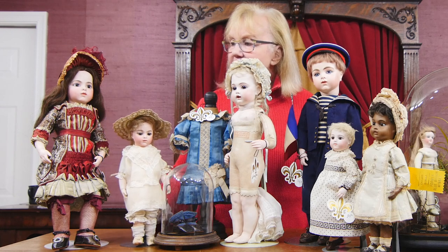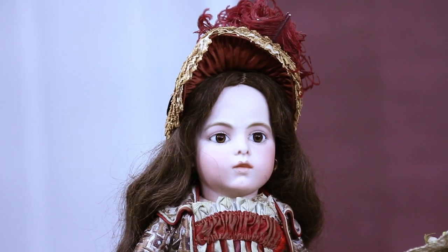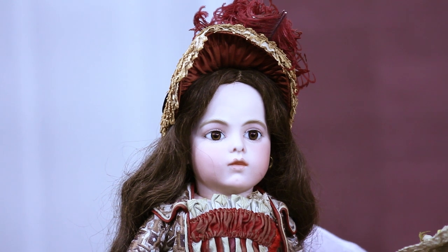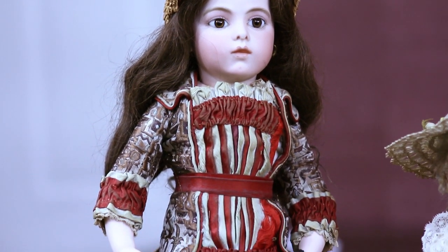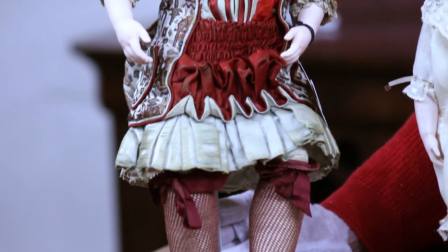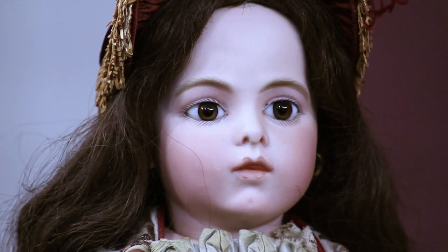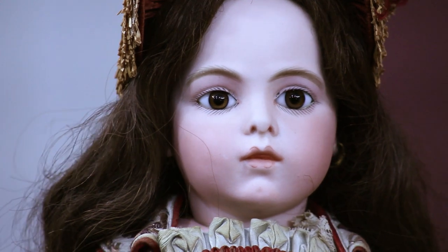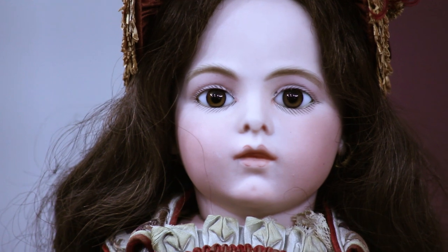On the far right is the classic Bru that everyone dreams that one day they will own. This is the one I want — it's the Bru Jeune, and it's the one that has what they refer to as the little stuck-out tongue, because there's just the tiniest tip of a tongue in between the lips. It is a closed mouth, but there's a little space and they put a little tongue tip in there. Very, very beautiful. Wonderfully shaped chin.